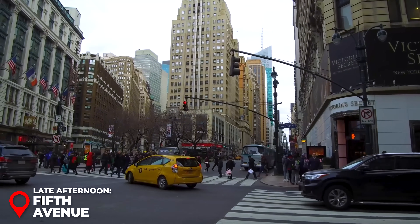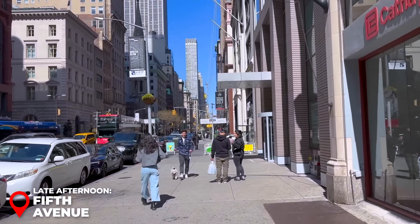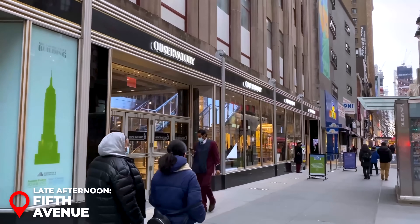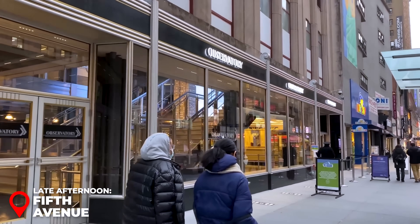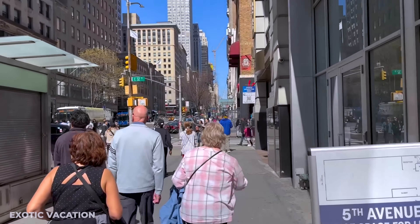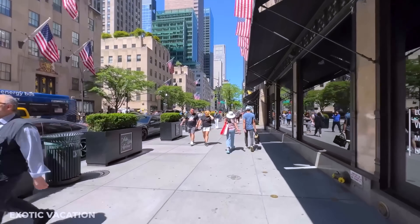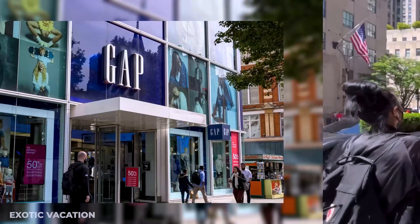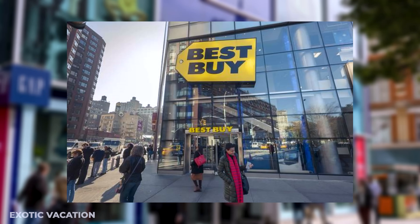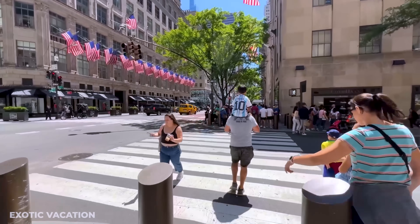Even if you're not planning to buy anything, a visit to Fifth Avenue is a must. This world-famous street is known for being one of the most expensive shopping destinations globally, and it's centrally located in Manhattan, close to Washington Square Park and Greenwich Village. While Fifth Avenue is known for high-end stores, you'll also find more affordable options like Gap, Abercrombie & Fitch, and Best Buy — perfect for some window shopping and soaking in the vibrant atmosphere.